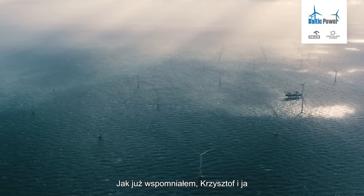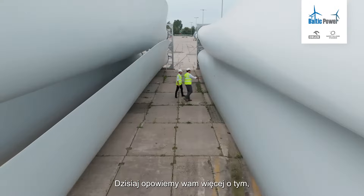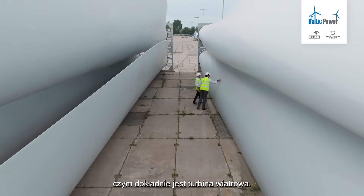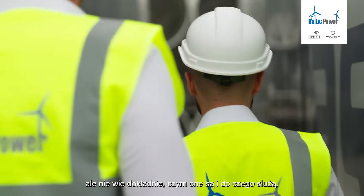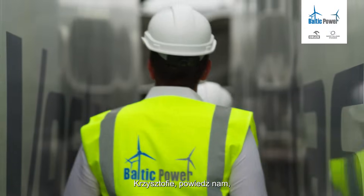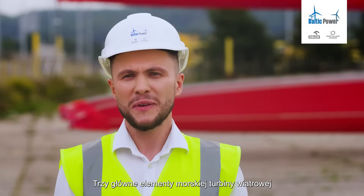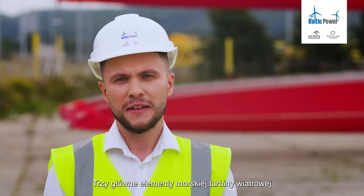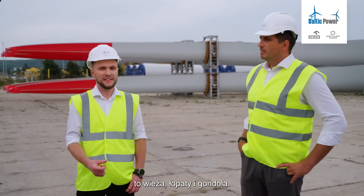Krzysztof and I are experts in the wind turbines themselves, and we're going to tell you a little bit more about what exactly a wind turbine is, because I'm sure many of you just see hills full of turbines but don't know exactly what they are and what they do. So Krzysztof, perhaps you can describe a little bit more about the wind turbine and its components. So the three main components of the offshore wind turbine are the tower, the blades, and the nacelle.